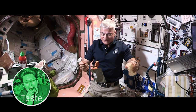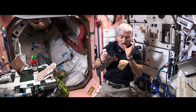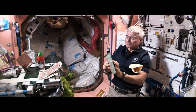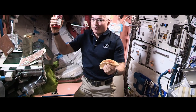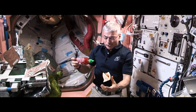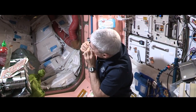Our sense of taste comes from our tongue, and it tells our brain what kind of food and nutrients we are putting into our body. We can tell when something is super sweet or very salty because of this. Because of fluid shifts on a space station, sometimes our noses can be a bit stuffy and it can be harder to taste food. So lots of us love to add hot sauce to many of our meals to amplify the taste.